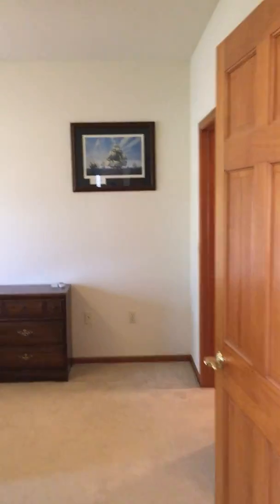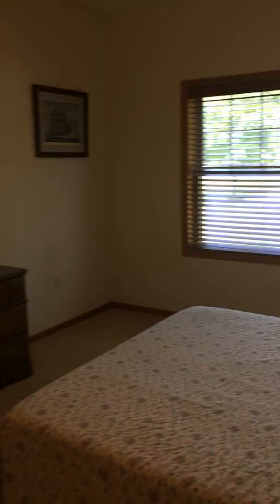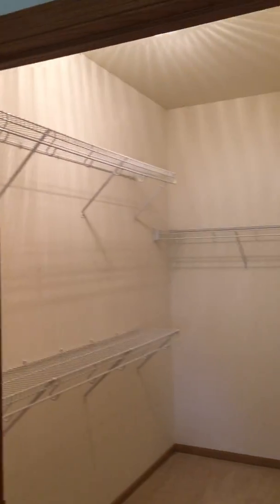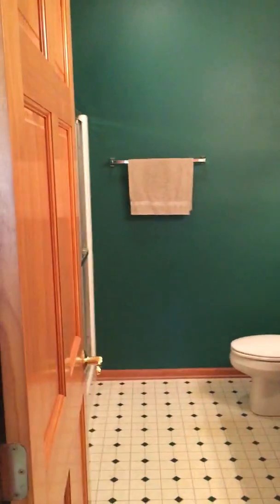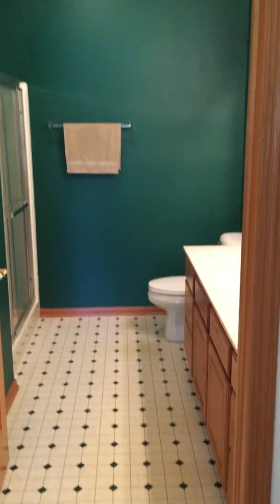You're headed to the master bedroom, which connects to this nice big closet here. And then we have our own bathroom in here as well.